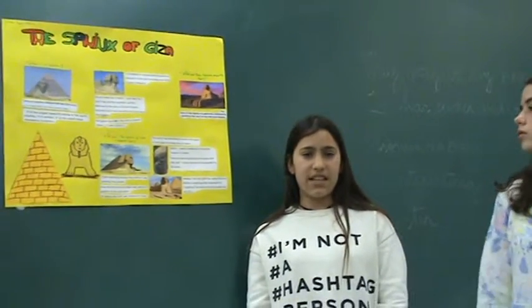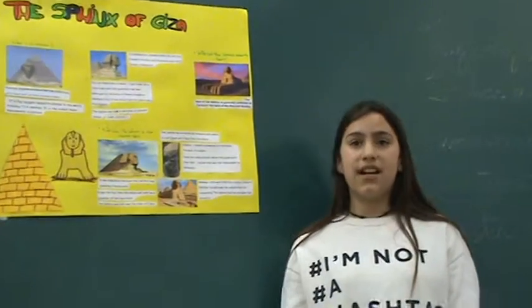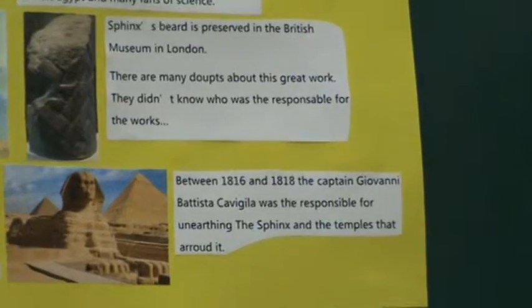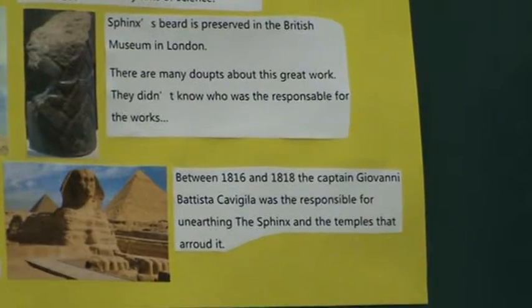The Sphinx was built near the tomb of Khafre. Between 1816 and 1818, the captain Giovanni Battista Caviglia was responsible for unearthing the Sphinx and the temple that arose.